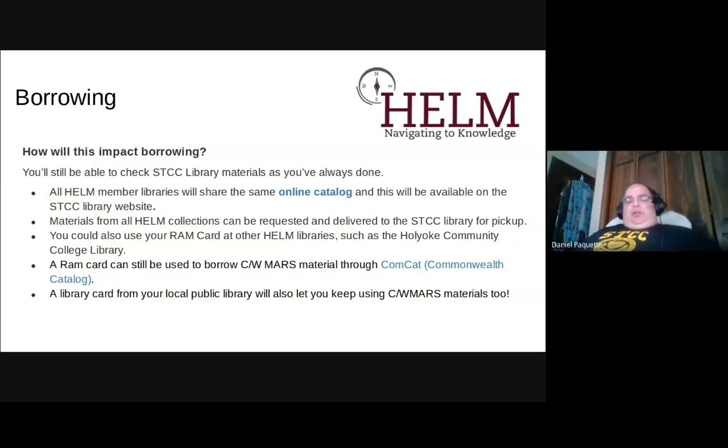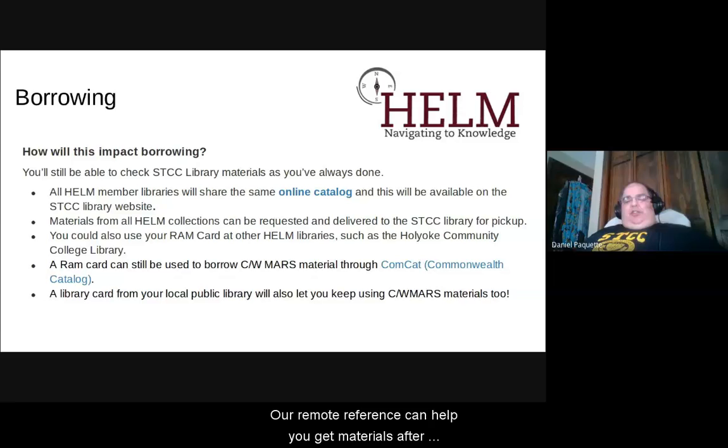The good thing about this change is that you get access to 12 community college and state college libraries. If you have your own public library card from Springfield City Library or Tuckahoe Library, you can still access the resources of CW Mars. We can also help you borrow CW Mars materials if you come to the reference desk in Building 19, second floor, or contact us virtually through the contact information on our front page. Remote reference can help you get materials after we make the transition on June 1st.